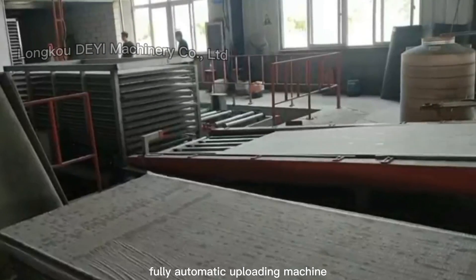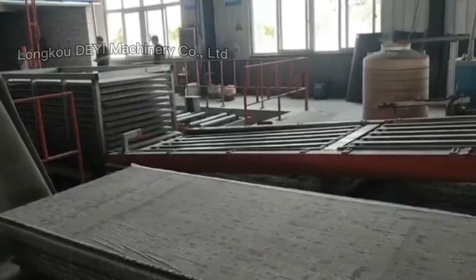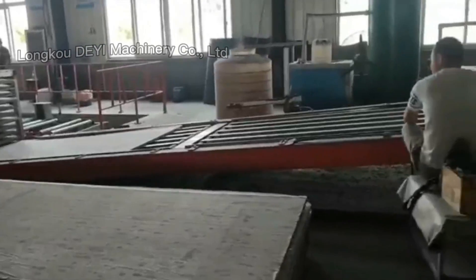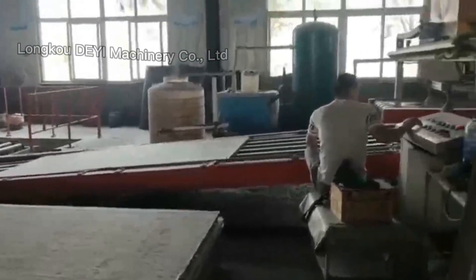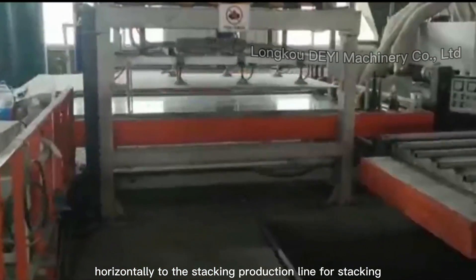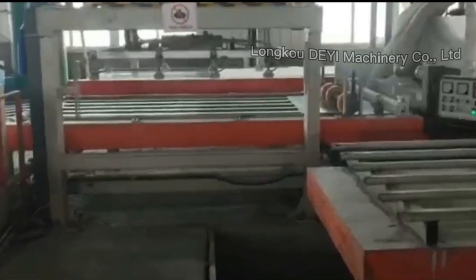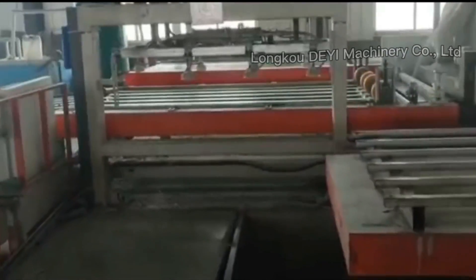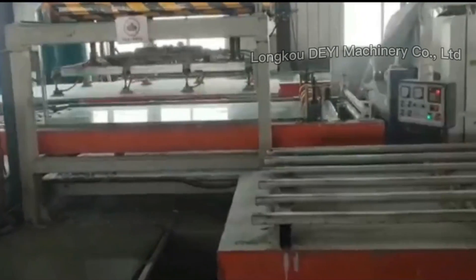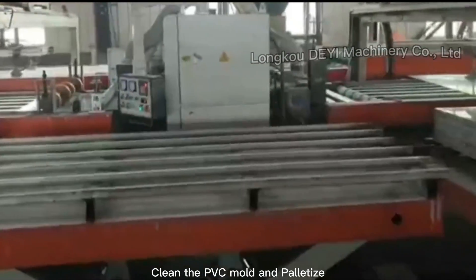Fully Automatic Uploading Machine: the boards enter the production line orderly. The automatic suction machine moves the boards horizontally to the stacking production line for stacking. Clean the PVC mold and palletize.